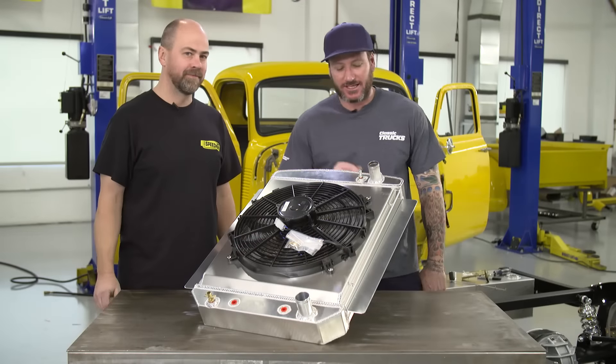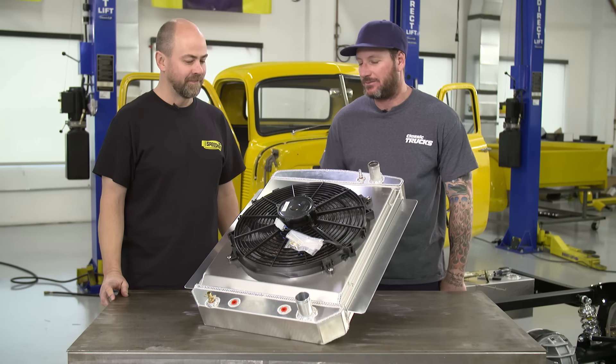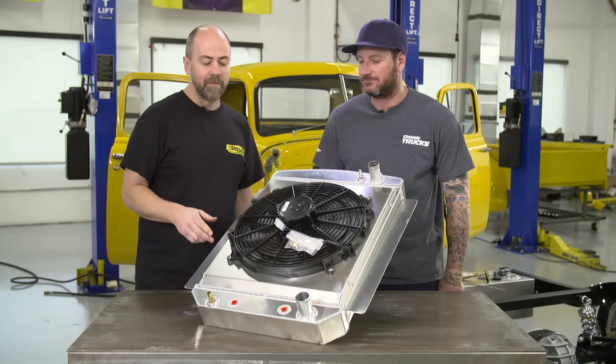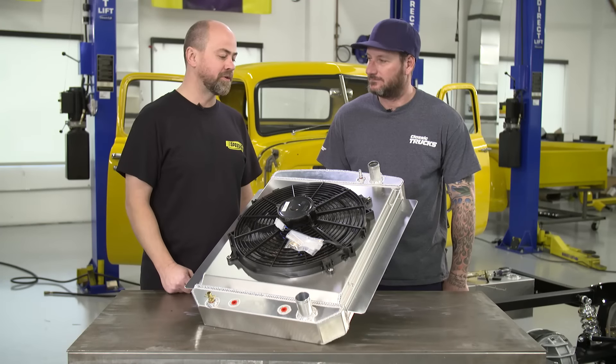I'm here with Damon from Speedway Motors and it's about time to cool our '52 Chevy for Week to Wicked. Damon, tell us a little bit about the radiator. The radiator comes from AFCO — it's built in Indiana. AFCO has decades of experience building racing radiators, and they've got a full line of stuff for vintage vehicles, performance vehicles, you name it.